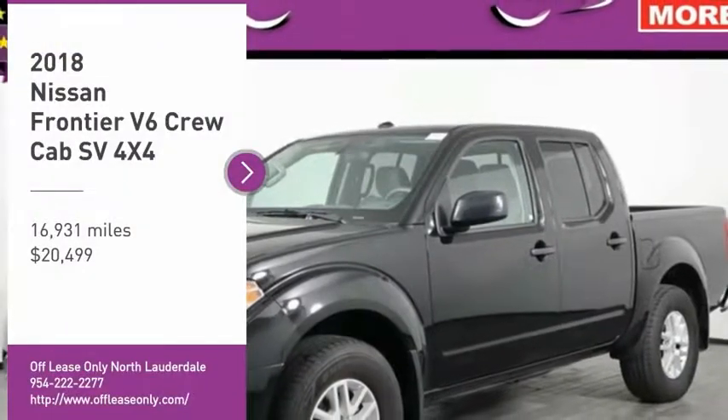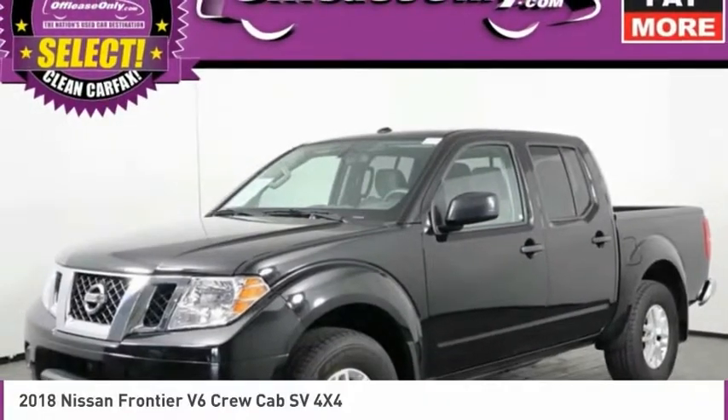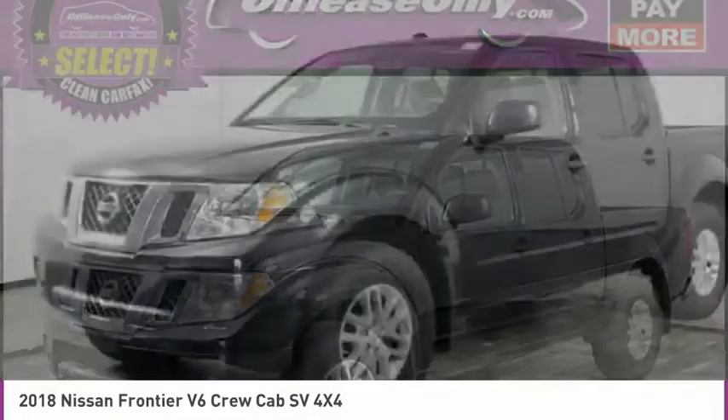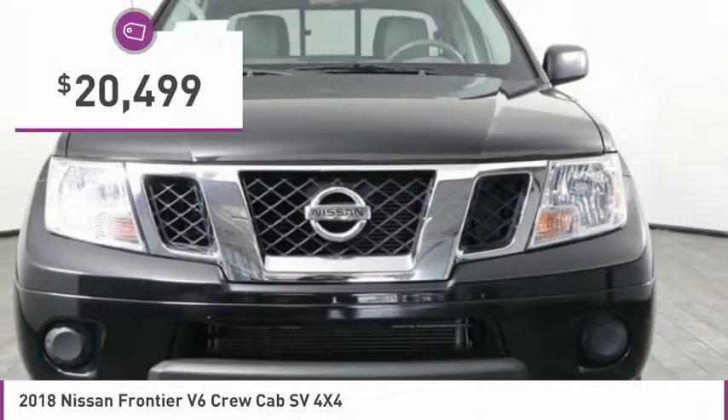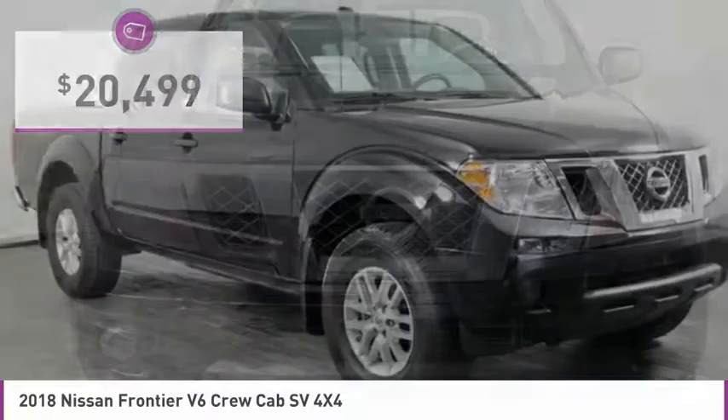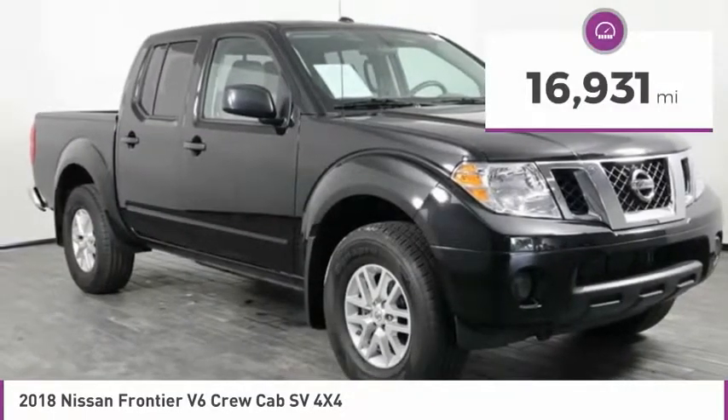Pick up this great vehicle, which is available today. This could be the one you've been searching for. Contact the dealer today and get behind the wheel today. And is priced below $25,000. This vehicle has less than 20,000 miles.